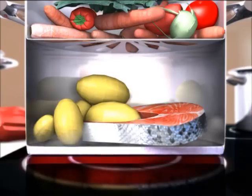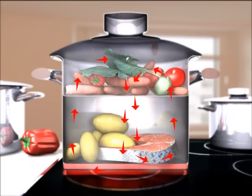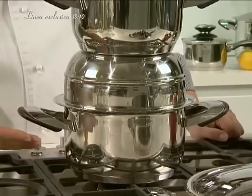Another advantage these pots offer is the so-called multi-purpose cooking. You can cook two or more ingredients at the same time at different levels in the pan using just one heat source.